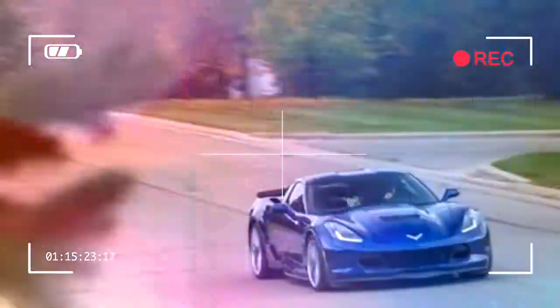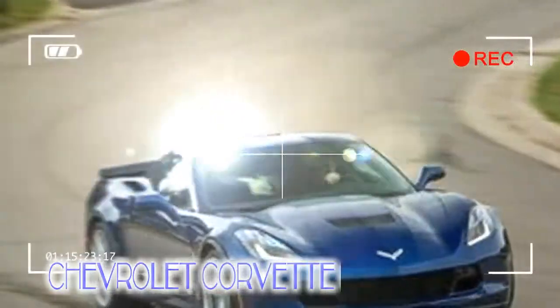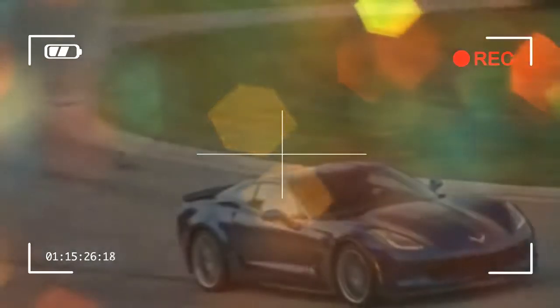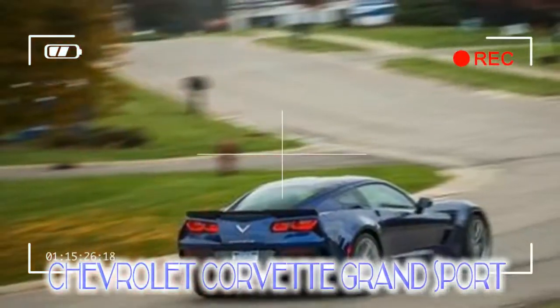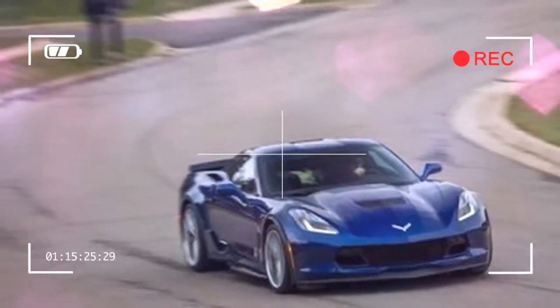Also, one astute reader pointed out that when we chided this car for not quite making the same grip as other Grand Sports, we were comparing a car with its tires inflated to 35 psi — this one — to others with tires set to 30 psi. So we don't like it when we, meaning this author, make boneheaded comparisons. It turns out this car's rocker panel was repaired at a dealership before we took possession and the tire placard on the door jamb was replaced with an inaccurate one, resulting in our overfilling of the tires. All Grand Sports tires should indeed be inflated to 30 psi.